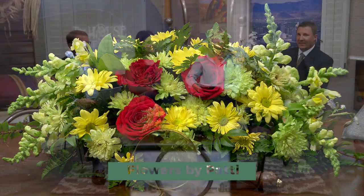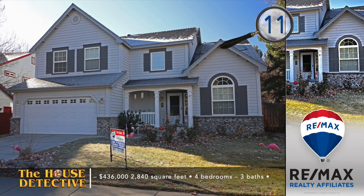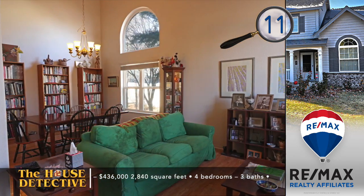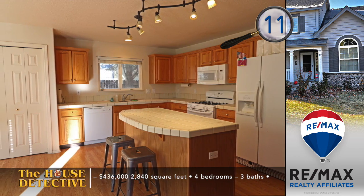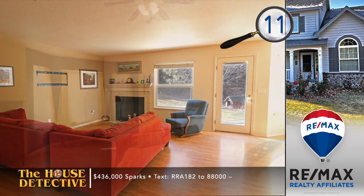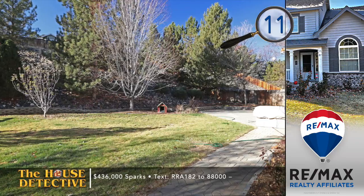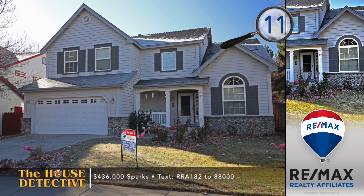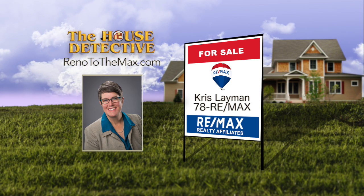Now for the last five homes, starting with number eleven. Home number eleven is a Vintage Hills home in East Sparks — feel like you're in the country but just minutes from schools and shopping. This four-bedroom, three-bath home is on a cul-de-sac, with a sitting room, formal dining with vaulted ceiling, family room, kitchen with island, and a fireplace. The backyard has mature trees and a patio. Asking $436,000, and there is an in-law suite downstairs. Call Chris Lehman at RE-MAX at 78RE-MAX.